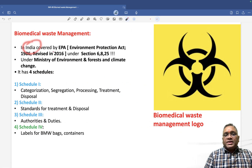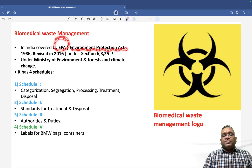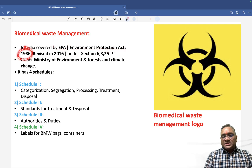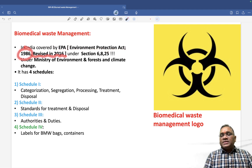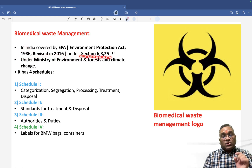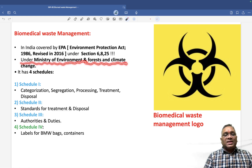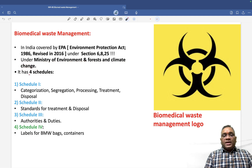In India, biomedical waste is covered by the EPA — the Environment Protection Act — which started in 1986 and was revised most recently in 2016, under sections 6, 8 and 25. This comes under the Ministry of Environment and Forest and Climate Change.